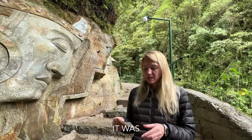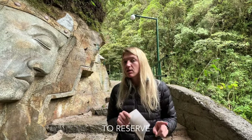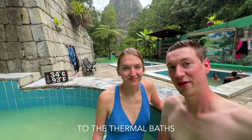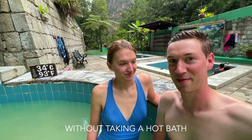We just walked our way up to the hot springs — it was 20 soles to get in each, and it looks like you have to reserve with a time slot. The time slots are 90 minutes each. We made our way to the thermal baths here in Aguas Calientes because no trip to Aguas Calientes is complete without taking a hot bath.